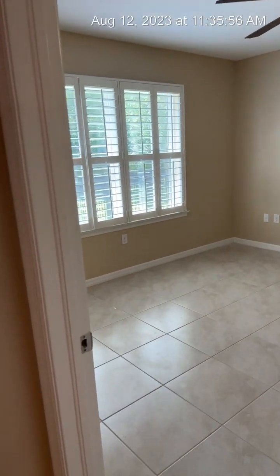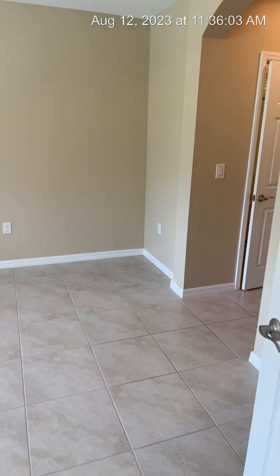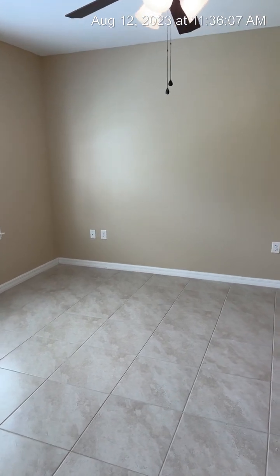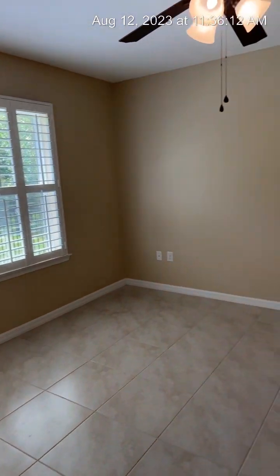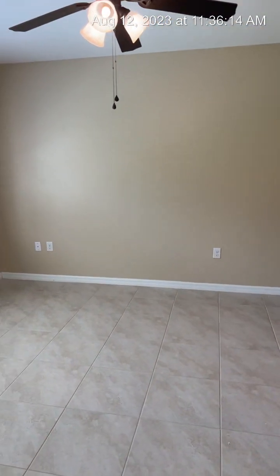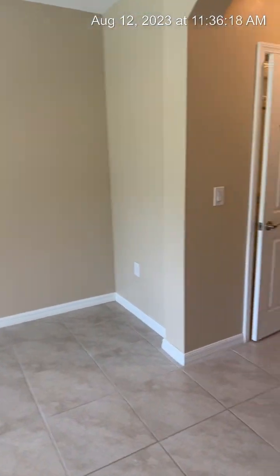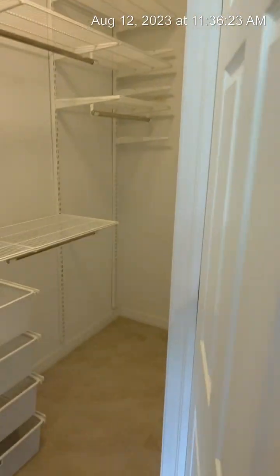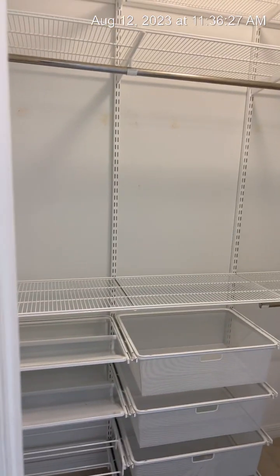The master bedroom is at the back of the house and it is a very large room — this will easily fit a king-size bed, nightstands, and dressers. It's hard to tell without furniture, but if you pull it up online at 4362 Duchess Park Road, I have photos with the furniture so you can really see how big this room is. You've also got two closets, with the larger one featuring a nice closet system to help you stay organized.